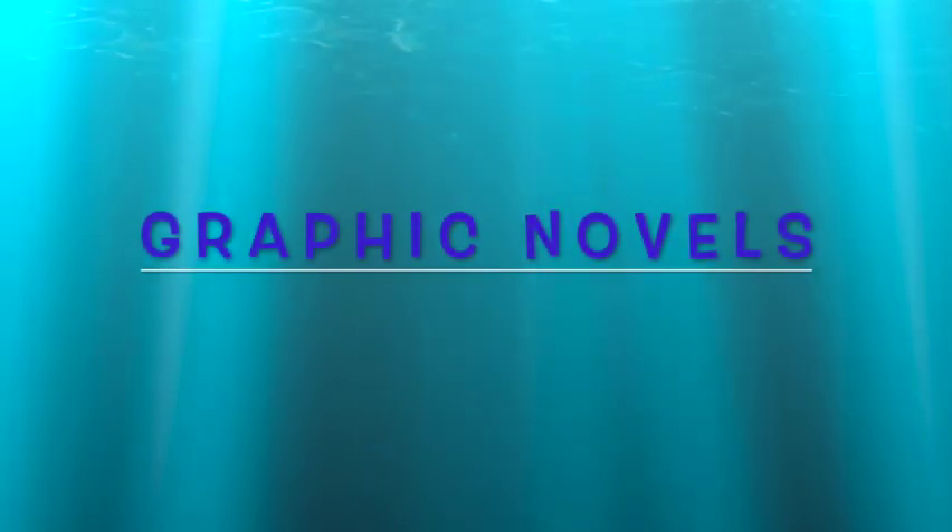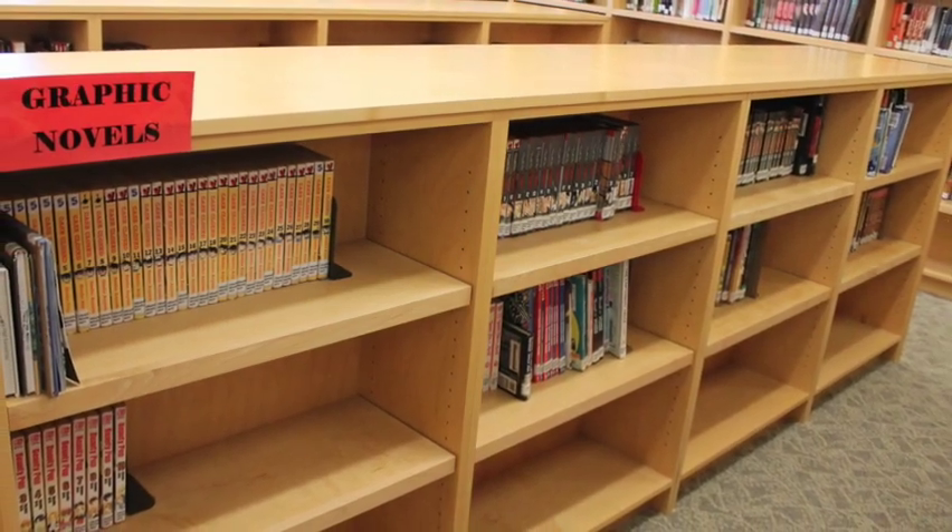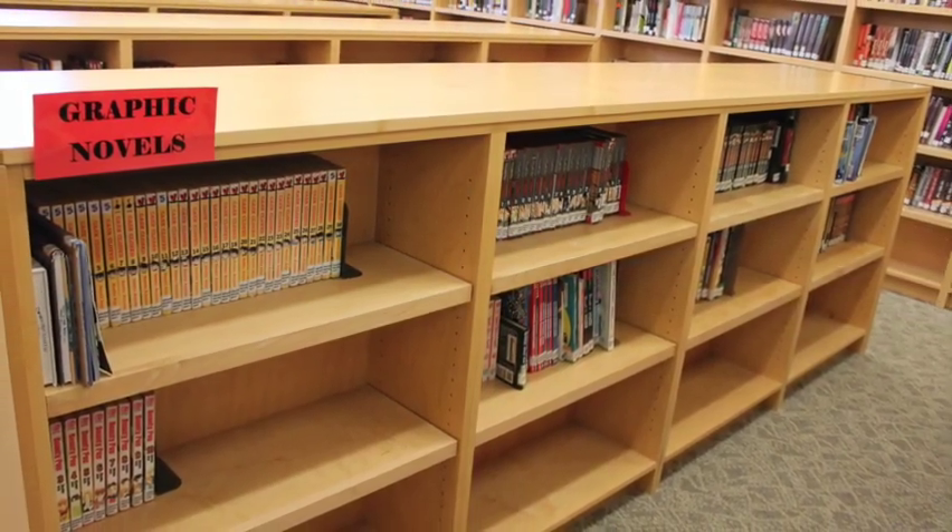Graphic novels are very popular. They are on the low shelves at the end of the fiction section. We have so many great manga books.